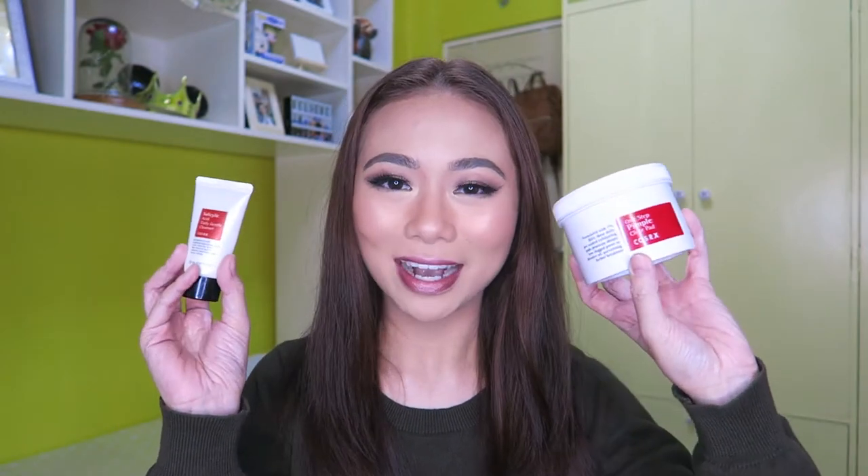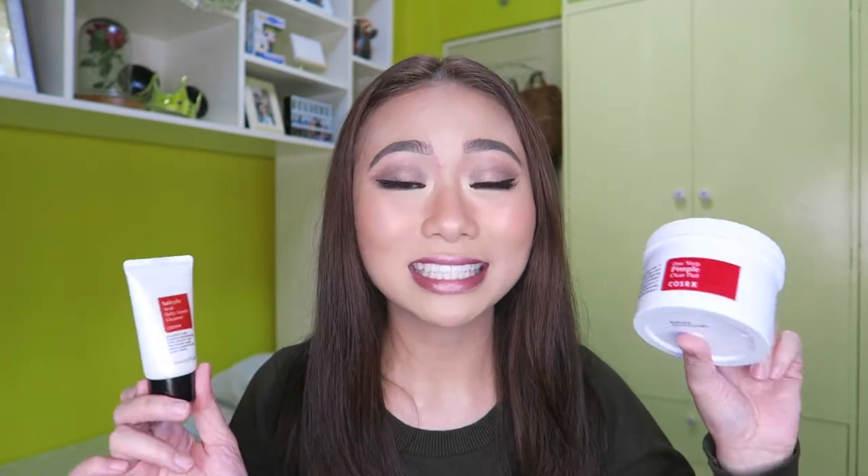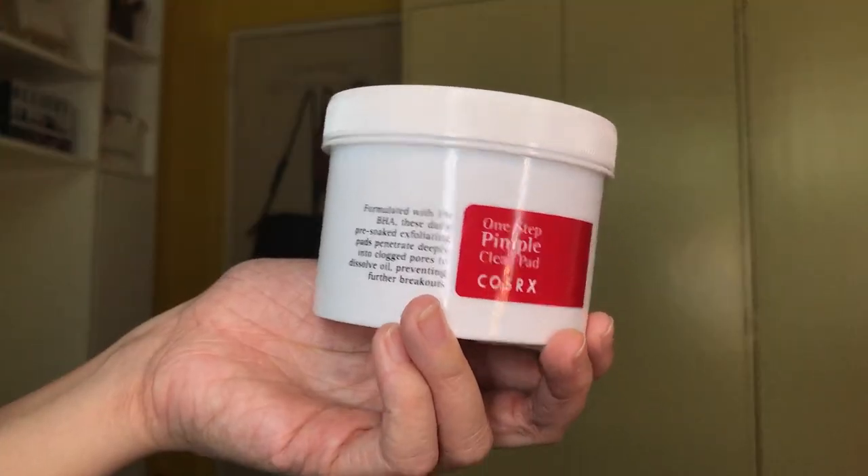The next few products I have are these from COSRX. I featured these recently in my Live Beauty M&L haul video. I bought these from Beauty Manila. This first one is the COSRX One Step Pimple Clear Pad. If you've watched my previous videos, you'd know that last month I suffered from acne breakouts — the pimples were scary. But on my September Favorites, I featured this, and this is what cleared my pimples out.